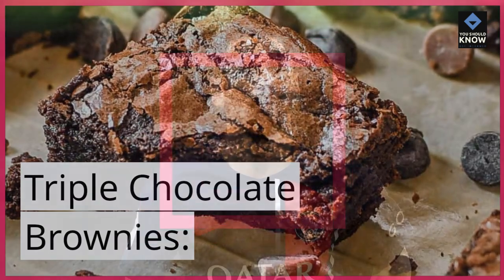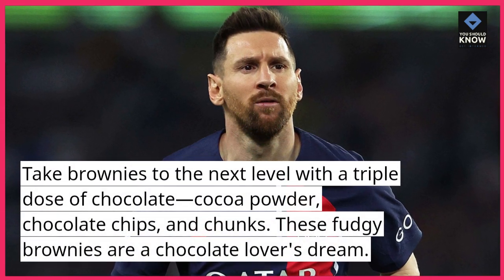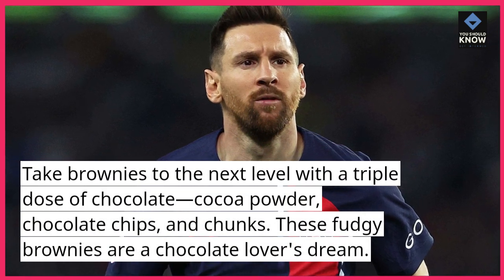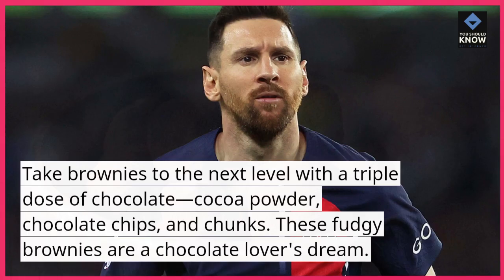Triple Chocolate Brownies. Take brownies to the next level with a triple dose of chocolate — cocoa powder, chocolate chips, and chunks. These fudgy brownies are a chocolate lover's dream.